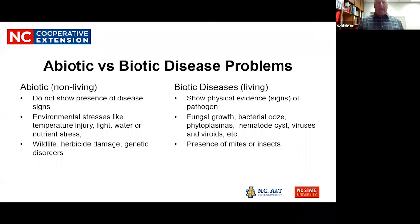Getting into actual disease problems, we have non-living and living types — the abiotic and biotic diseases in plant pathology terms. Non-living, or abiotic, issues include environmental stresses: temperature, light, water, nutrient stress, herbicides, and wildlife. Biotic diseases are living organisms — fungi, bacteria, phytoplasma, nematodes, viruses, insects, and mites.